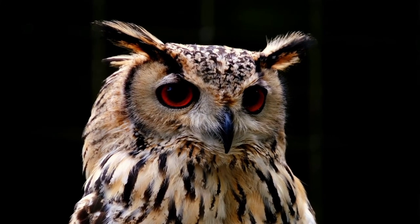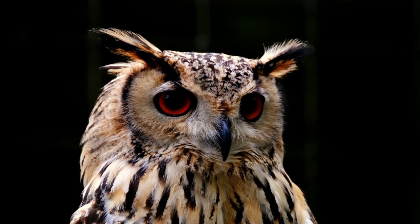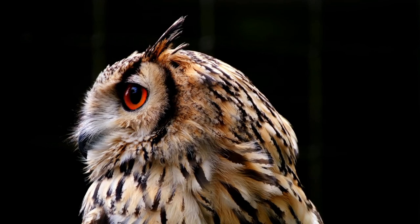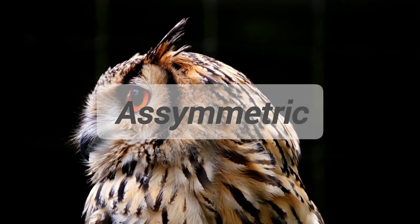In the beginning, it can be found at the bottom. It can be found at the bottom. Asymmetric. It can be found in one size.